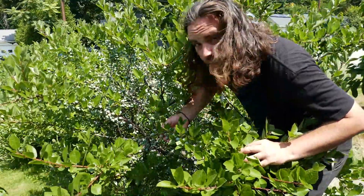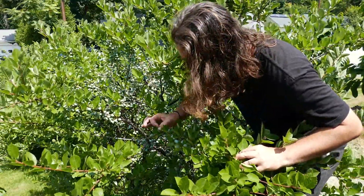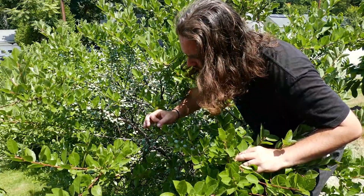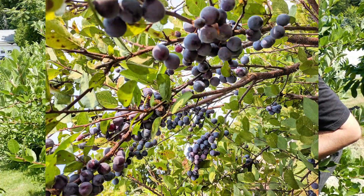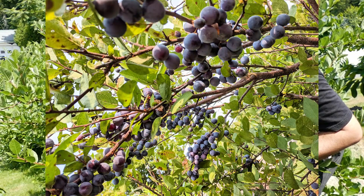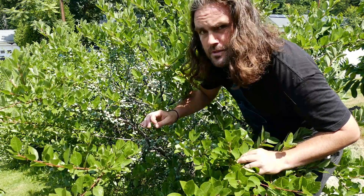The beach plum is a small fruit, about an inch in diameter, and it ripens to purple in most cases. The fruit also occurs in yellow and red ripe forms, but purple is the most common.